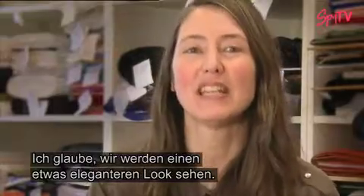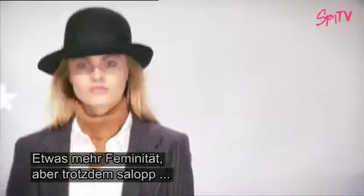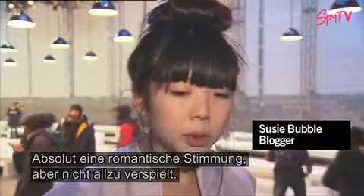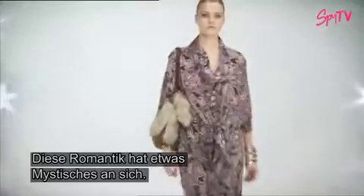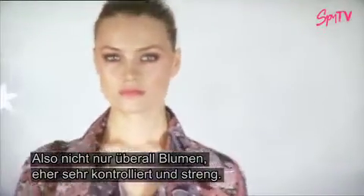I think we will see a little bit of a tailored look, a little bit more grown up, but it is in a kind of casual way. It's still easy to wear, it's a little bit of casual chic. There was definitely a romantic mood, but not overly girly. There's always something a little bit sinister behind the romance, so it wasn't just flowers everywhere. It was very controlled and rigorous.